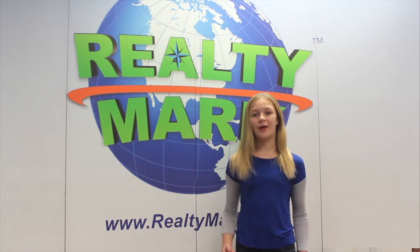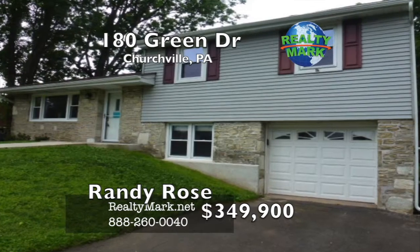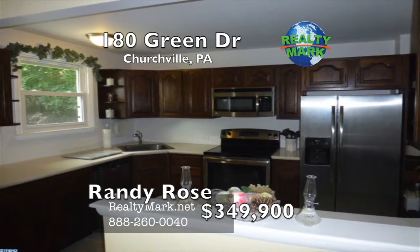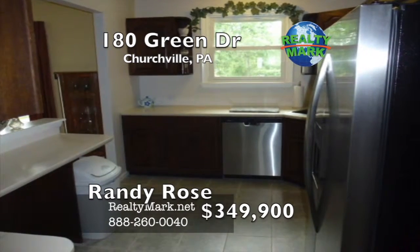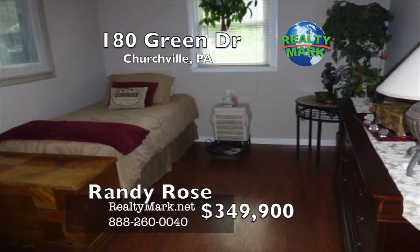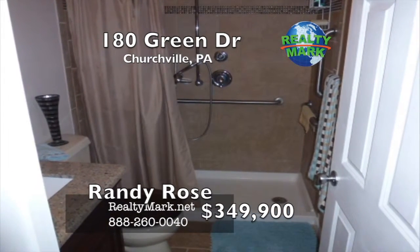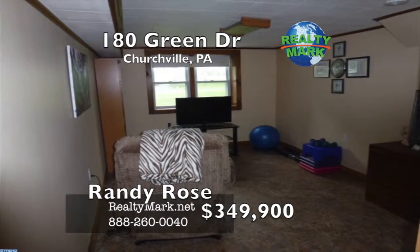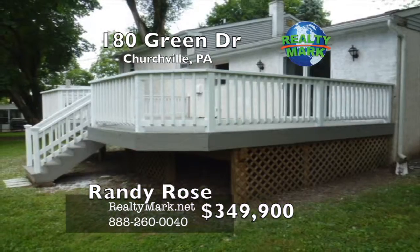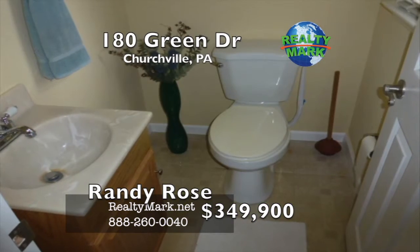RealtyMark is selling America, one home at a time. Newly decorated split located in the sought-after Churchville Manor in the Council Rock School District. The home shows like a sample. Enter the large living room and formal dining room with new laminate floors. Cute updated kitchen with new stainless steel appliances, Corian countertops, new tile floor and newly designed breakfast nook. Three nice-sized bedrooms — two with new carpet and the third with new laminate floors. Every room is newly painted. The main bathroom is totally remodeled with a custom shower stall. The lower level has a family room and large laundry and utility room, newer vinyl insulated windows, and HVAC system replaced in 2012. Large one-car garage. The home sits on a beautiful flat half-acre lot with a large deck, great for entertaining, and a storage shed in the rear yard. Motivated sellers. Call Randy Rose for more details.